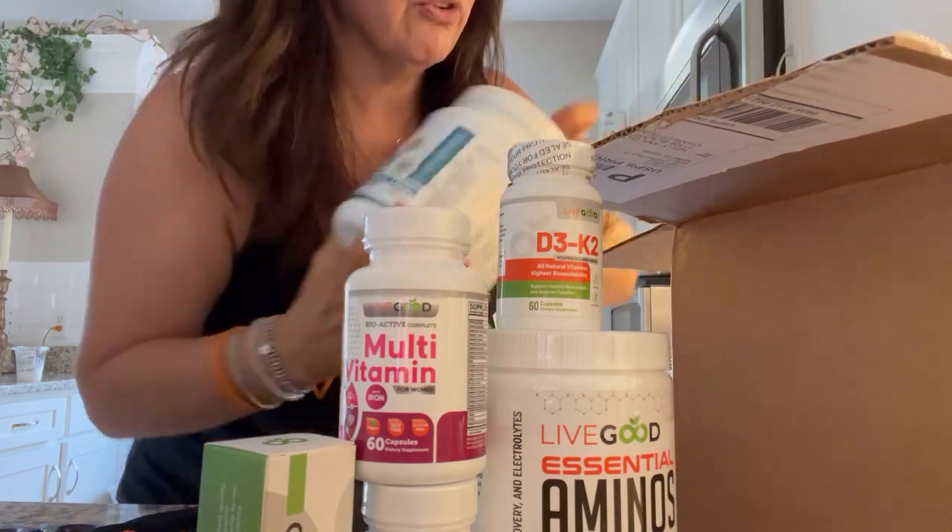And multivitamin — you gotta have a multivitamin every single day. Are you getting everything you need in your diet plan, your eating, your nutrition?